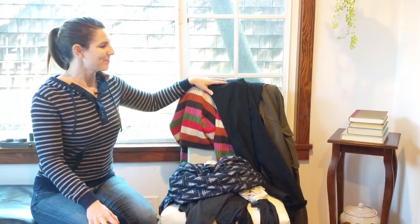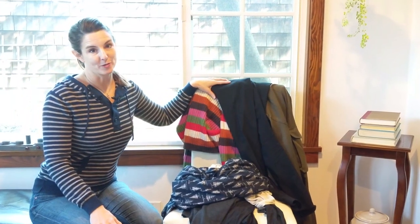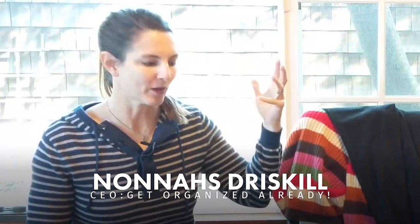Does this chair covered in clothes look familiar? Most people have one of these in their bedroom, so don't act like you don't have one. I'm Nonis with Get Organized Already. Today I'm in my bedroom to talk about what to do with your chair drove.